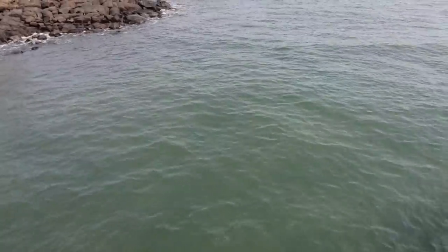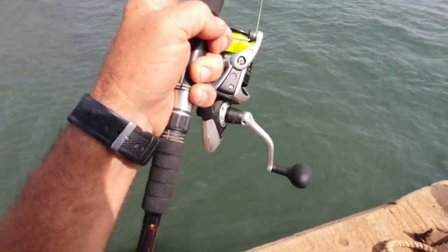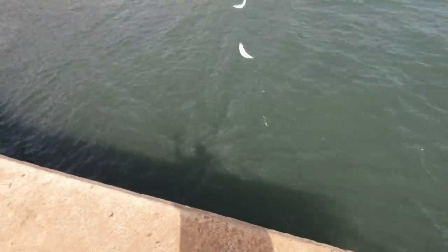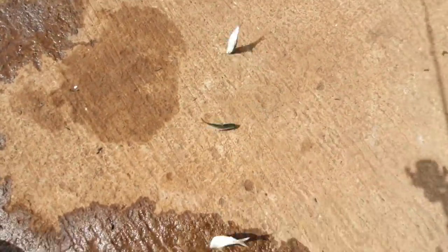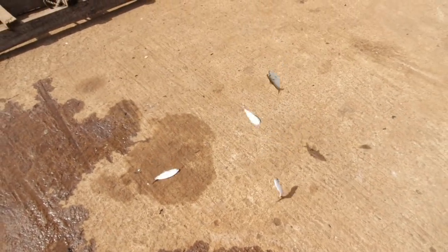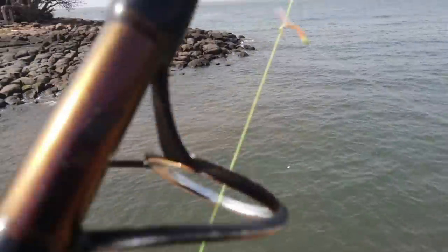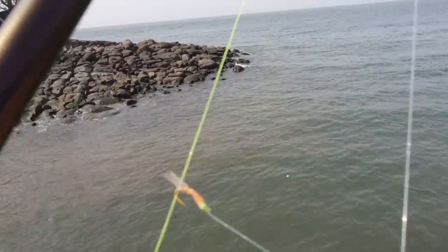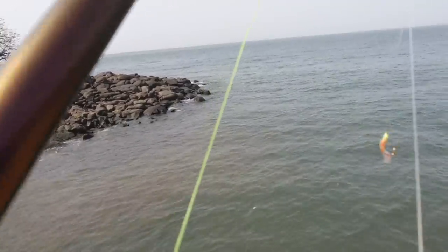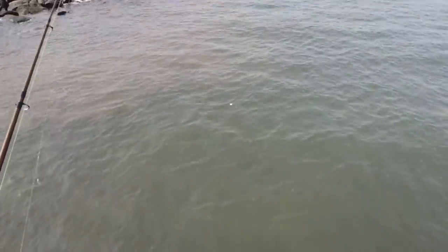Good fun! They come in — one, two, three, four — quickly! So now we've got bait, so now we can actually go catch a fish. The tide is pushing and I'm using a very small sabiki. We just dropped them off the jetty here and I can see a span of fish down below.